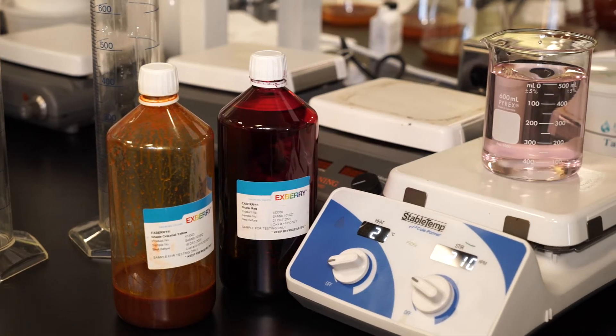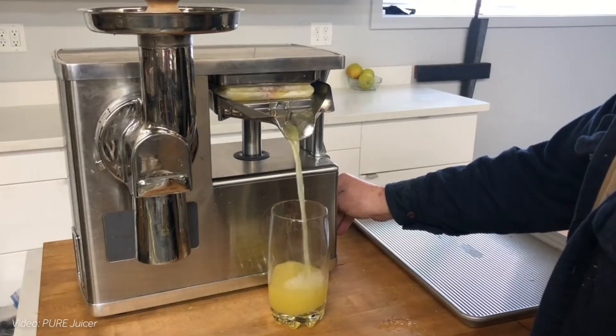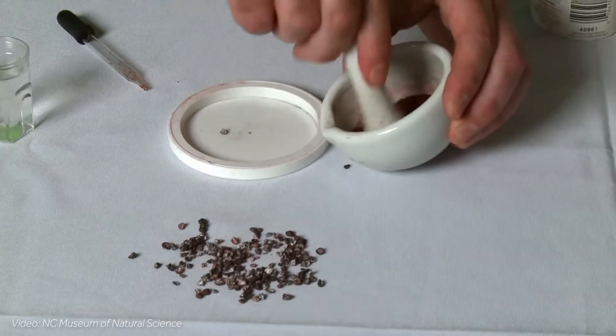Naturally positioned color additives are those derived from sources such as vegetables, fruits, minerals, or animals. Two of the most common naturally positioned colors are caramel color and specially formulated fruit and vegetable juice blends.